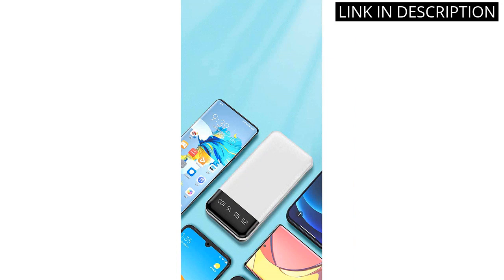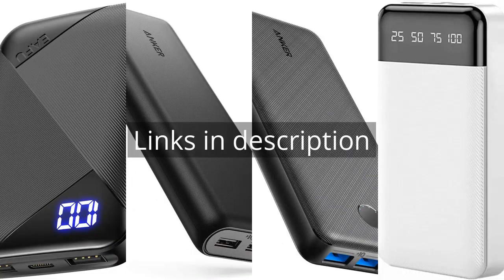Overall, I highly recommend this Portable Charger to anyone in need of a reliable and convenient power source for their devices. Remember that there is more information and product links in the video description. See you in the next video!